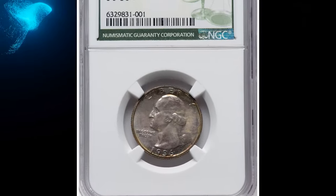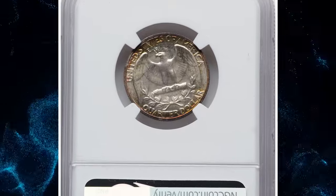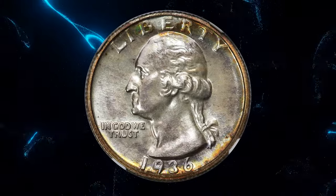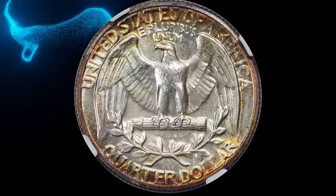Number 4: the 1936 Washington Quarter, graded PR 67 Plus by NGC. Although the Washington Quarter debuted in 1932, the new design was not struck in proof format until 1936, when denominational proof sets were reintroduced following the failed matte proof experiment of 20 years before.